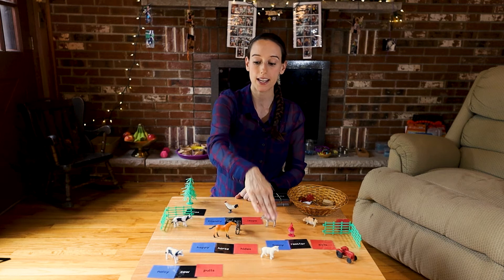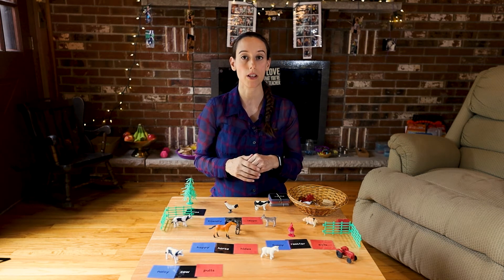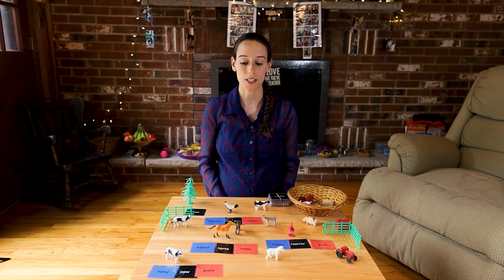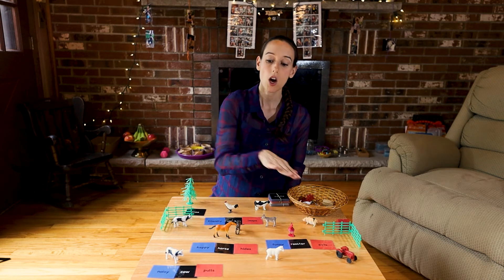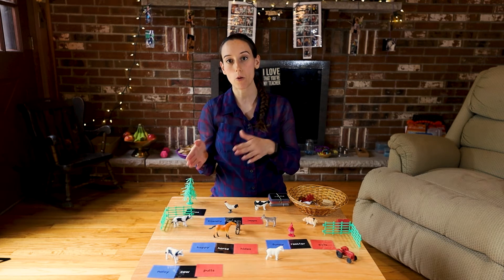Noisy, funny — I only did a few words for the objects, but you can have them put down all the names and all the adjectives if you want. Then again, the verbs: leaps, hides, pulls, feeds. All of these words are non-phonetic, but at this point the child should be able to read them before they do this work.